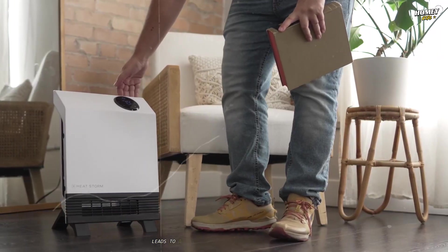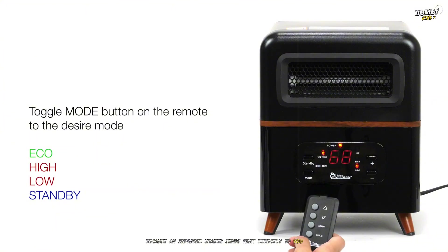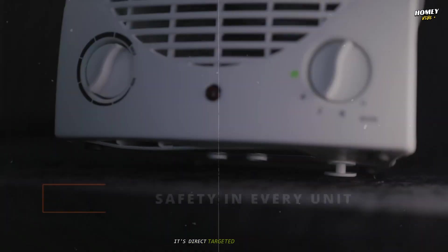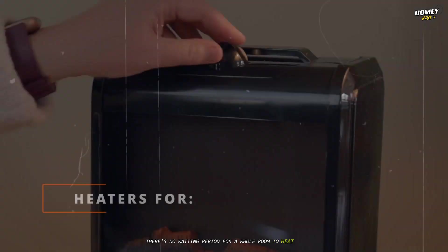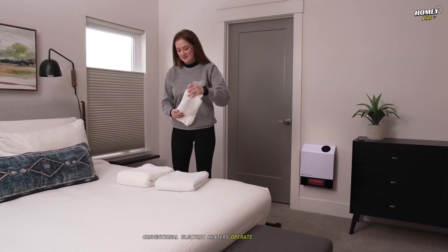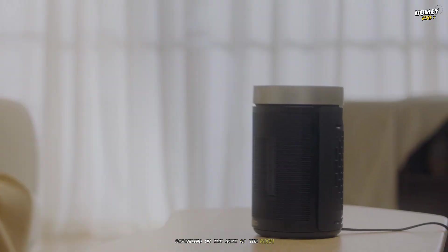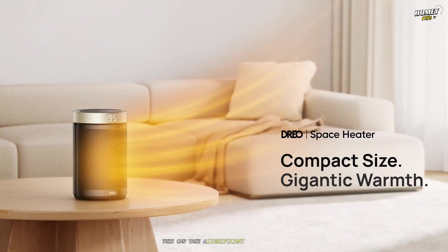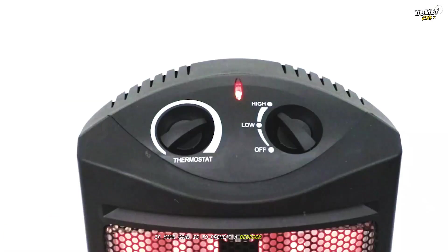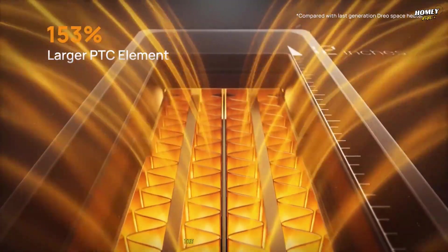The difference in heating method leads to a dramatically different user experience, especially when it comes to the speed of warmth. Because an infrared heater sends heat directly to you, the effect is almost instantaneous — the moment you turn it on and stand in its path, you feel the warmth on your skin and clothes. It's direct, targeted, and immediate, with no waiting period for a whole room to heat up. Conventional electric heaters operate on a much slower timeline, having to heat the air and circulate it throughout the entire space. Depending on room size, insulation, and heater power, this can take significant time before you feel a comfortable change in ambient temperature.